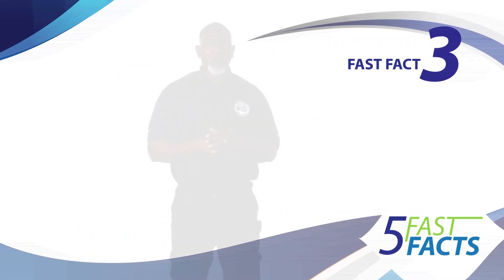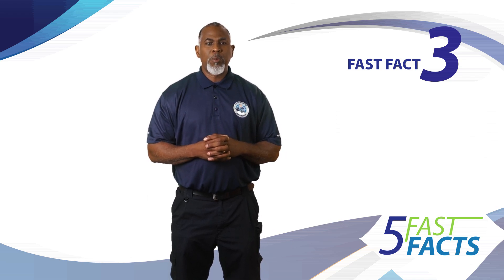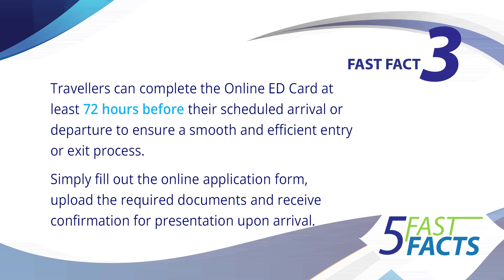Three, travelers can complete the online ED card at least 72 hours before their scheduled arrival or departure to ensure a smooth and efficient entry or exit process. Simply fill out the online application form, upload the required documents, and receive confirmation for presentation upon arrival.